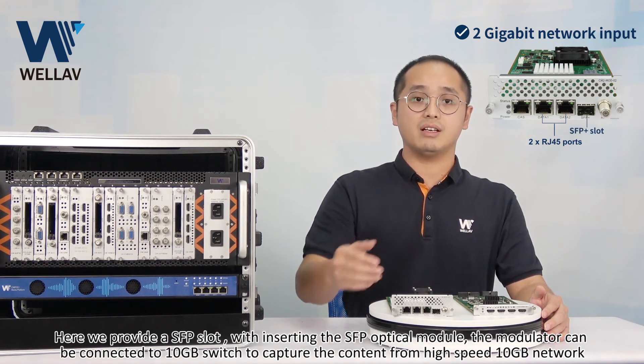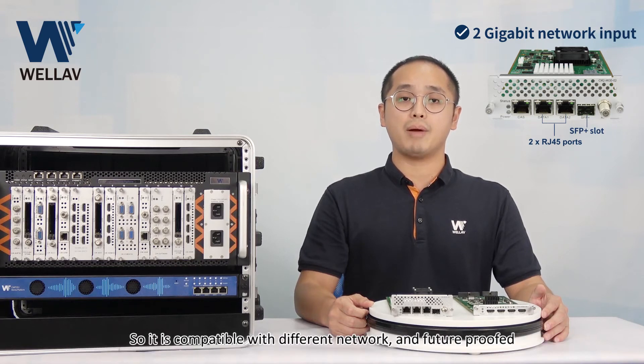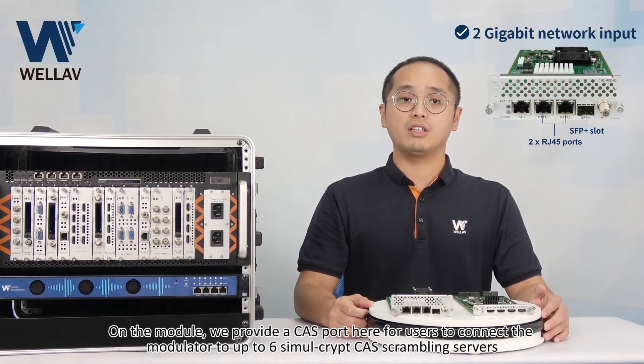Here, we provide a SFP slot. By inserting SFP optical modules, the modulator can be connected to a 10Gb switch to capture content from a high-speed 10Gb network. So it is compatible with different networks and future upgrades.